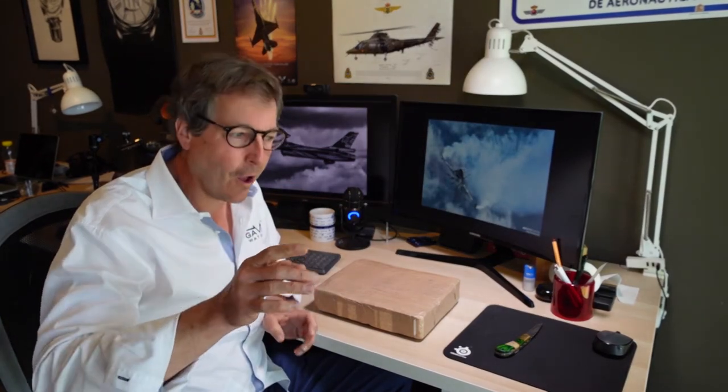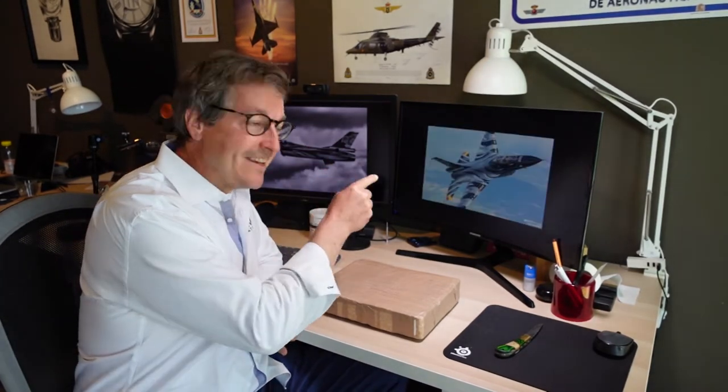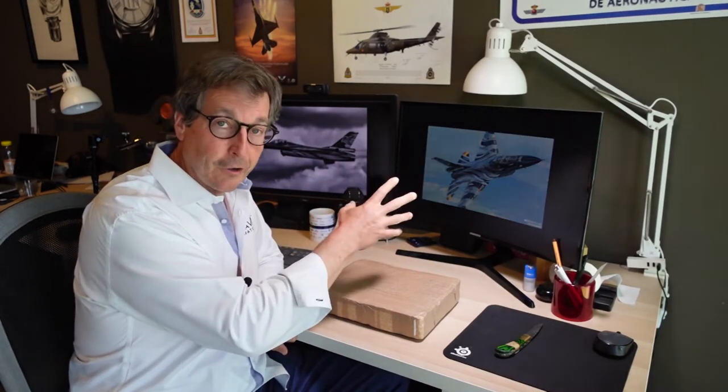Hi, Michael Happy here. I have for you an incredible set of watches that I worked on for a year, and it is linked to an aircraft and a pilot called Vador.